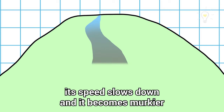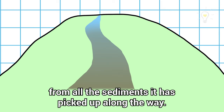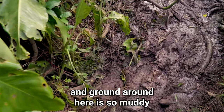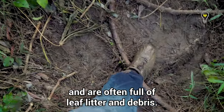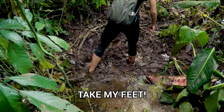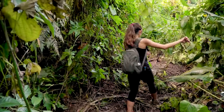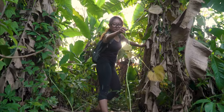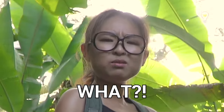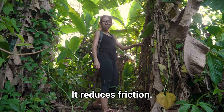As water flows downstream, its speed slows down and it becomes murkier from all the sediments picked up along the way. That's one of the reasons the stream and ground around here are so muddy and often full of leaf litter and debris. Why is mud slippery? Because it reduces friction.